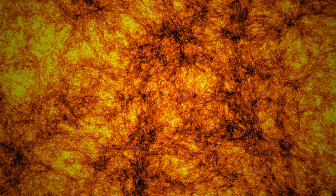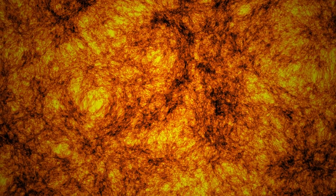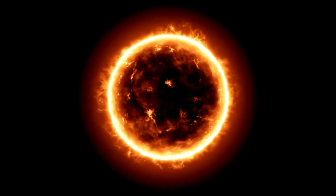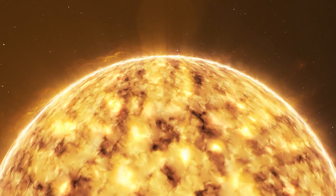As we delve even deeper, we arrive at the chromosphere, the last layer of the sun's atmosphere before reaching its surface. The chromosphere, imaged here using 170 nanometer ultraviolet light, is estimated to be about 1,700 kilometers thick. Within this layer, we encounter remarkable features called spicules.